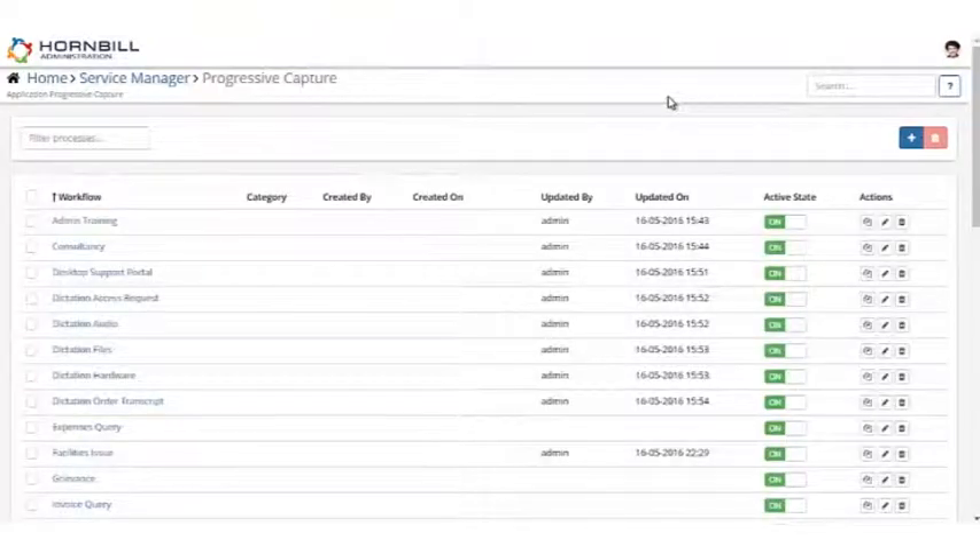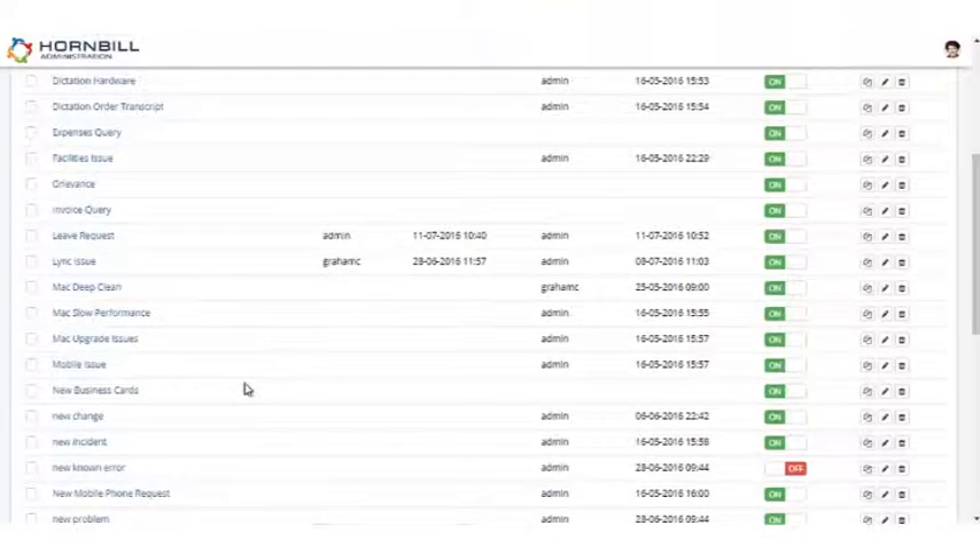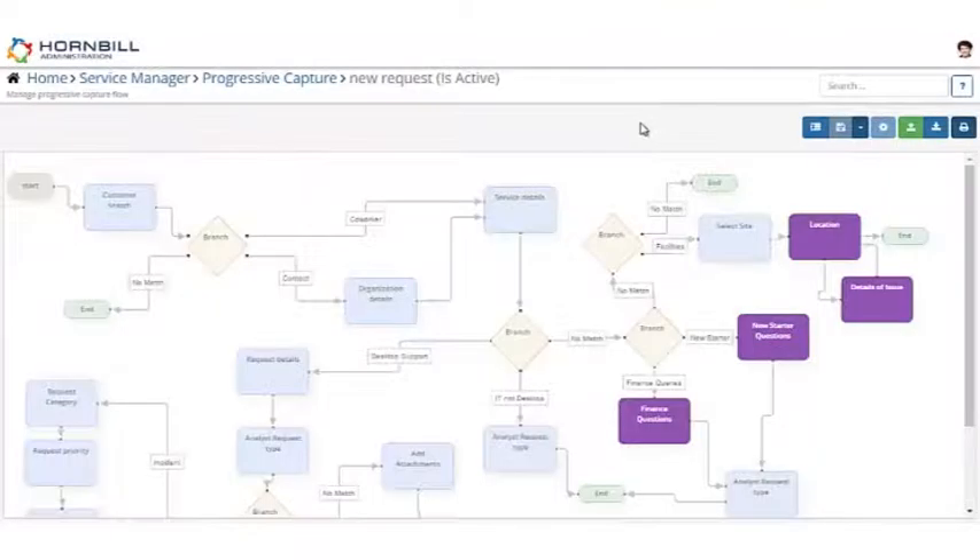We can set one or multiple stages for processes — in this example change process, we have four stages with multiple checkpoints. All of this process maturity is then hidden behind a graphical heads-up display for the end user or the teams working through incidents or changes. On the other side, progressive capture is designed to replace the problems associated with legacy service management solutions that present a big logging form with lots of fields. Instead — much like booking a holiday online or getting car insurance — it asks one guided question at a time, branching to relevant related questions based on your answers, all defined graphically with a drag-and-drop canvas.